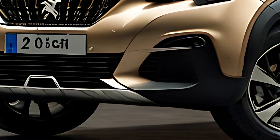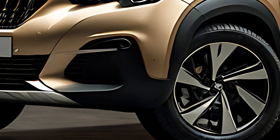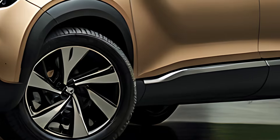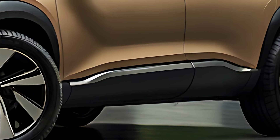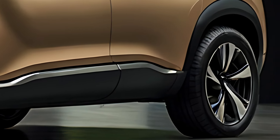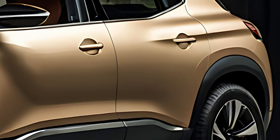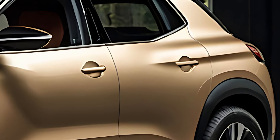The 2025 Peugeot 508 hybrid is a stylish high-performance plug-in hybrid PHEV that blends advanced hybrid technology with the sleek design and premium features Peugeot is known for, as part of the brand's push toward electrification.